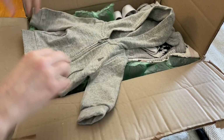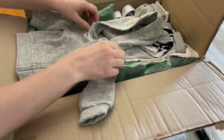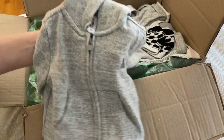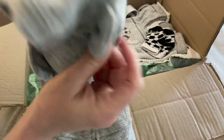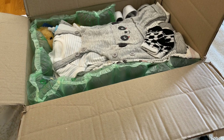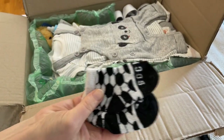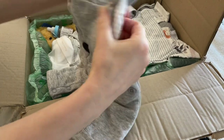Oh, I love it! It's a Baby Gap gray hoodie, just like a zip-up hoodie with little ears on the hood. I love it. And it comes with a couple pairs of socks. This is cute for spring.